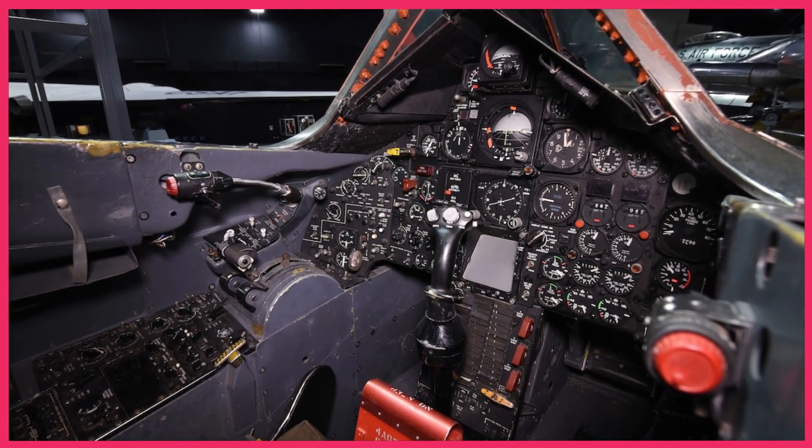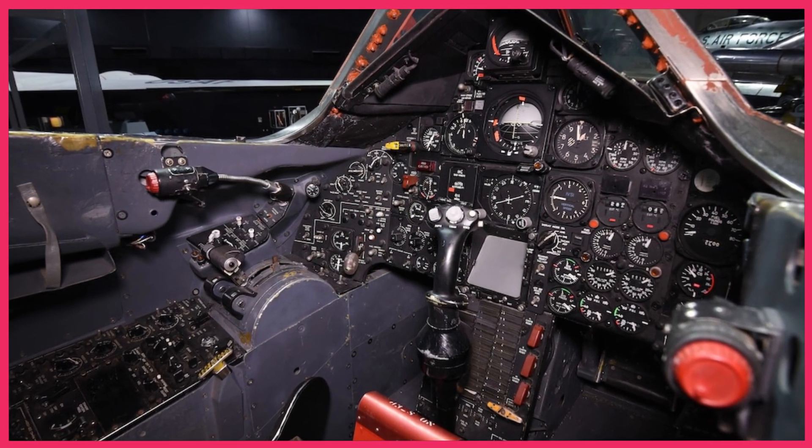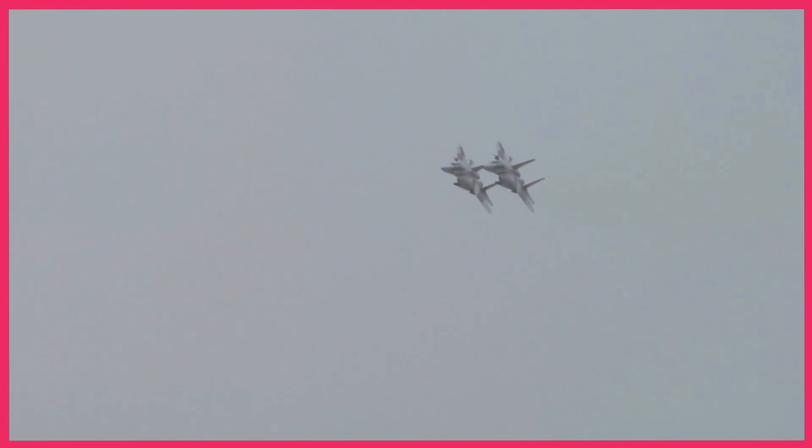One approach involved the use of intercept geometry, positioning themselves in the optimal spot to engage the SR-71. Pilots were taught to exploit the SR-71's limited field of vision by flying in its blind spots.